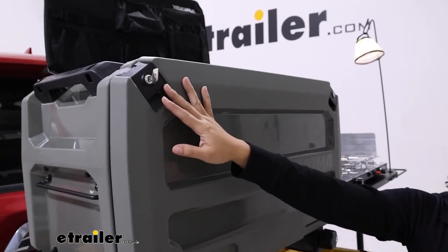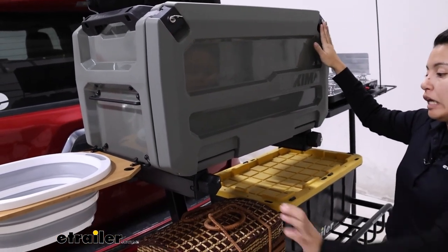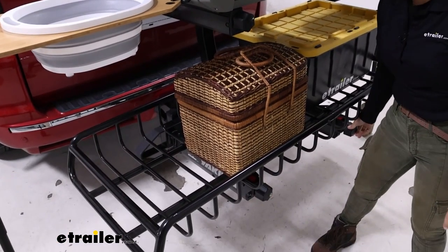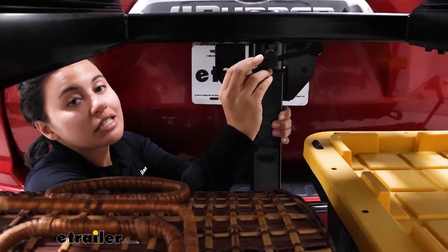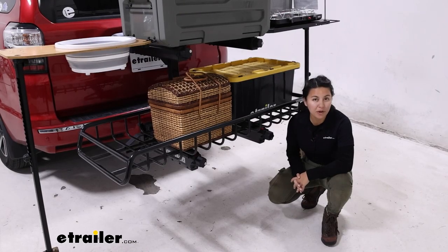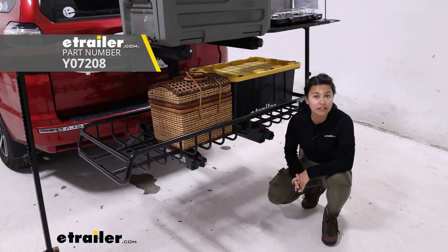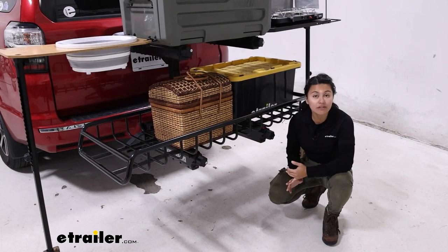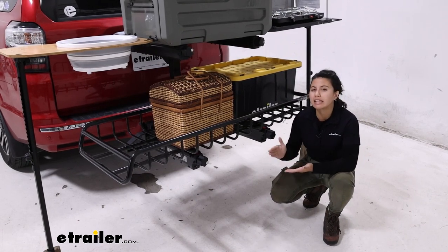There are a lot of security features with this whole system and a lot of lock cores. For your Open Range, that's one and two, then three and four for your top shelf, five and six for your swing base arms, and seven and eight are the locks on the ends of your pin for the top shelf as well as the anti-rattle bolt. Chances are low that they'll all be keyed alike, so I do recommend picking up an extra bag of lock cores if you want everything to match. That's also worth considering if you want to use this with other accessories and have those keyed alike as well.